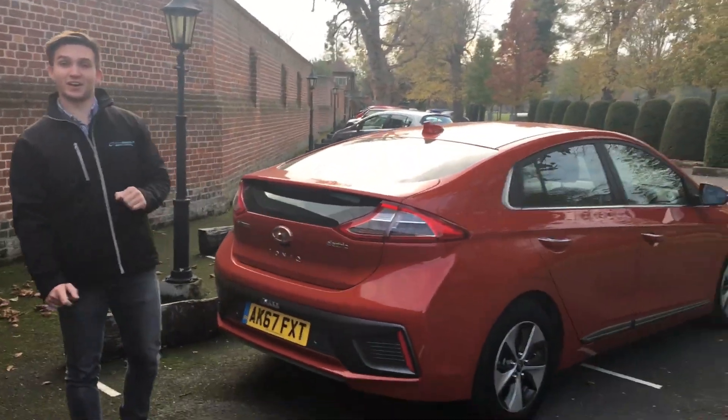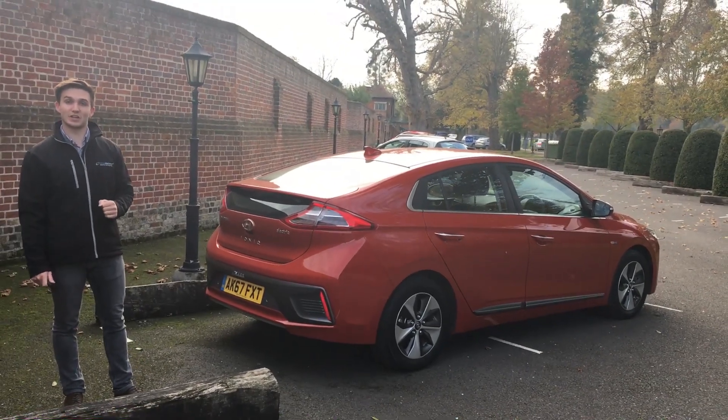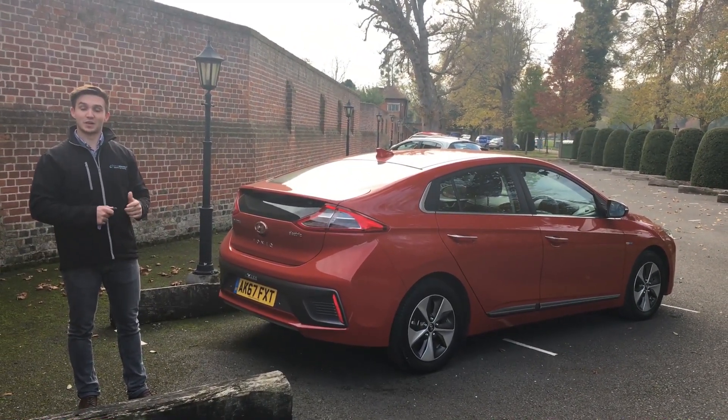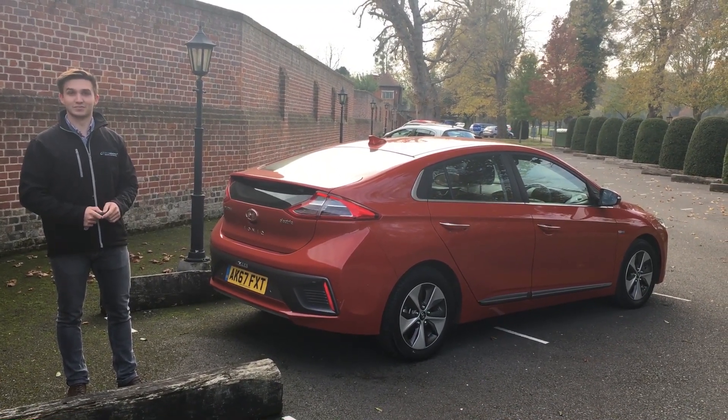So that's the 2018 Hyundai Ioniq Electric Premium SE. My name's Henry, the website is driveelectric.co.uk. We're down to our last few — the number is 07780 so double three seven double three seven. Many thanks!